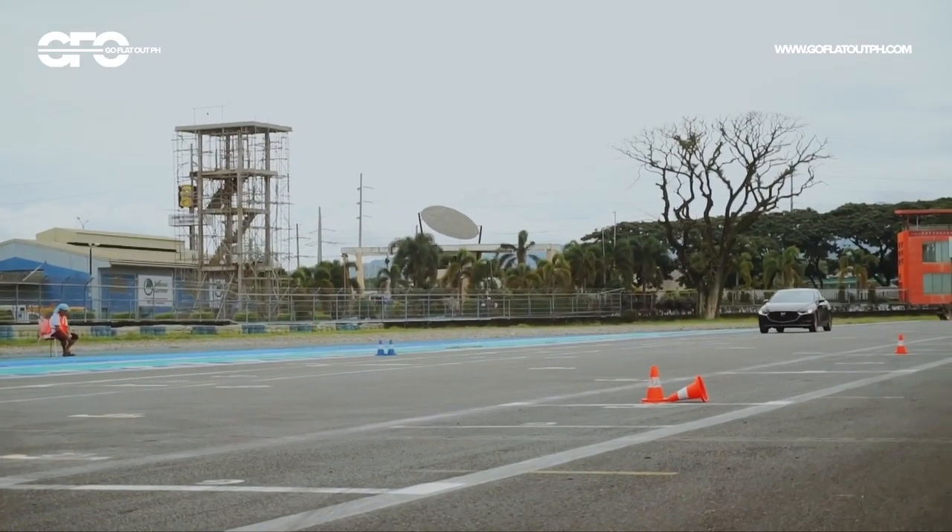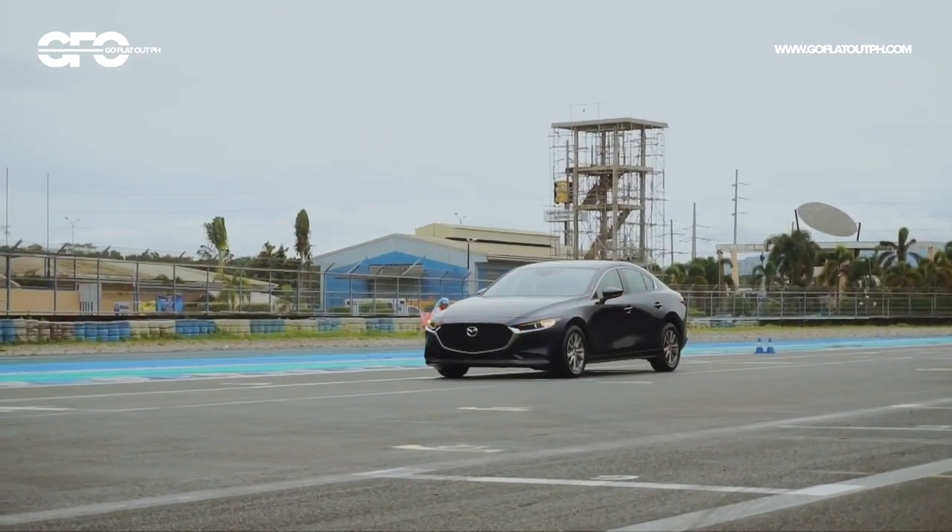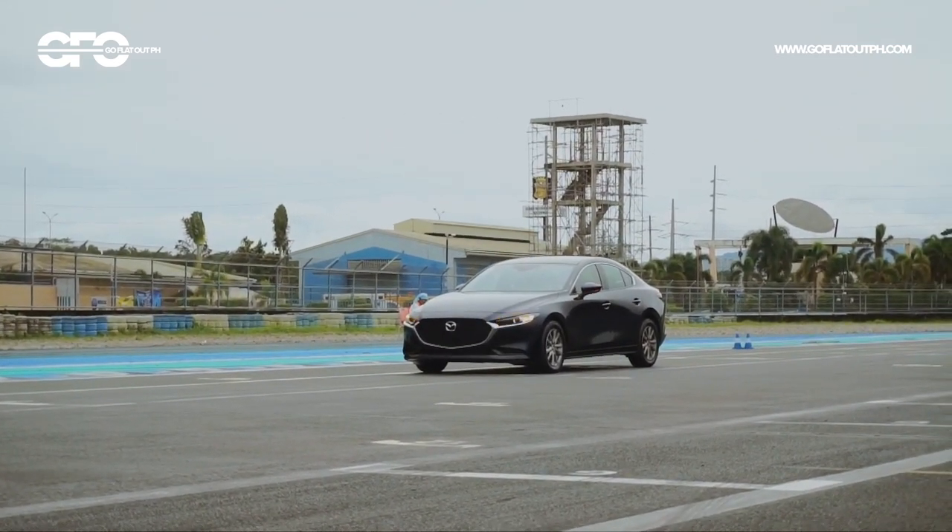The brakes also feel fantastic — they've made the brakes feel stiffer and much more progressive compared to the previous model. That means it's really easy to modulate the brake pedal whether you're driving in the city or even on the track. And I wouldn't mind taking this car on the track, because it's really a fun-to-drive car.